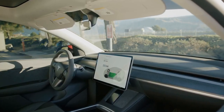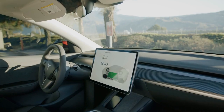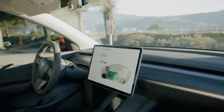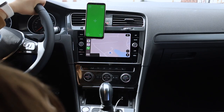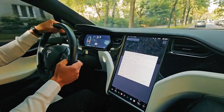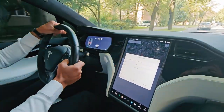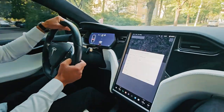Health monitoring features: future dashboards may incorporate health monitoring features, tracking vital signs such as heart rate or stress levels, and offering suggestions for taking breaks or adjusting driving habits to improve overall well-being. Blockchain technology: implementing blockchain technology for data security could ensure that your vehicle's data is safe from breaches, applying not only to personal information but also to vehicle maintenance records and ownership history. Integration with autonomous driving technologies: as vehicles evolve towards greater autonomy, dashboard displays will need to adapt to provide critical information about the car's surroundings, making it easier for the driver to understand the vehicle's actions.